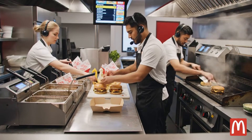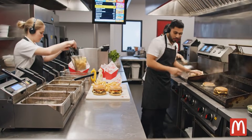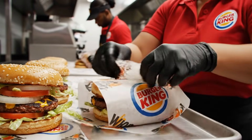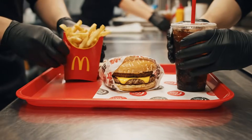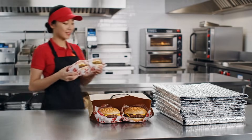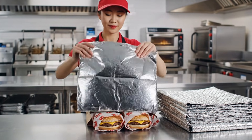Bagging the double cheese now. Got the large fries ready to go. The insulated padding keeps Whoppers warm during transit for mobile app customers.